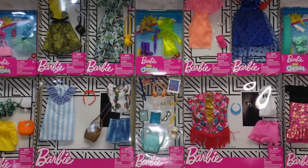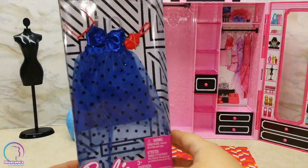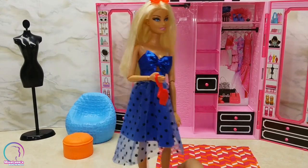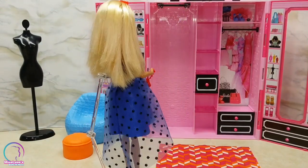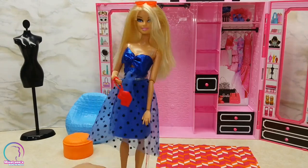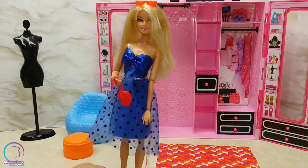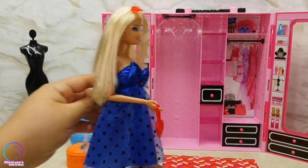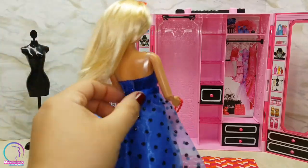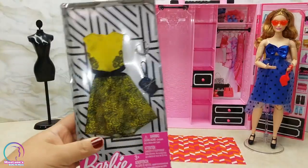First up we have this adorable blue dress that Barbie will be modeling today. The top of the dress is kind of like a bow pattern and it has this mesh skirt with glittery polka dots on it. It's really cute and very shiny. She also comes with red-orangey glasses and a clutch in the shape of lips. This dress is absolutely perfect for a date night with Ken.